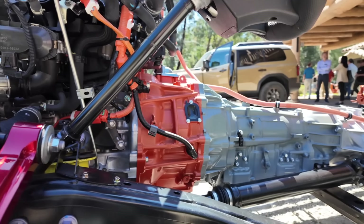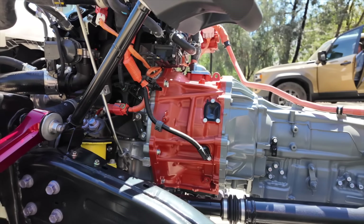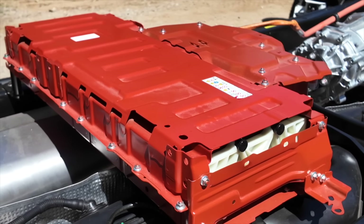How does this hybrid work? It is a 48-horsepower electric motor integrated into the 8-speed automatic transmission, and it uses a 1.87 kilowatt-hour battery. You can use regular fuel in this hybrid.